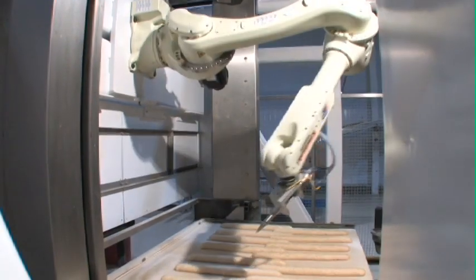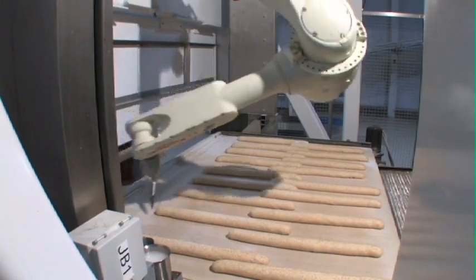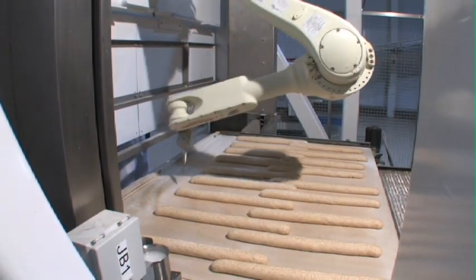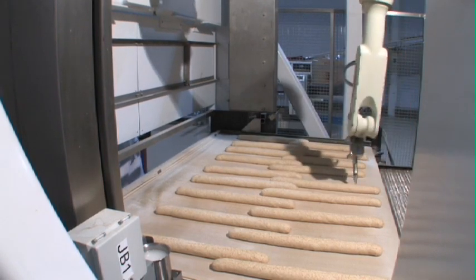The Artisan robot can score faster than three trained people while maintaining higher levels of quality, consistency and throughput. The robot locates proofed bread dough using 3D machine vision technology, housed in a food-safe enclosure.